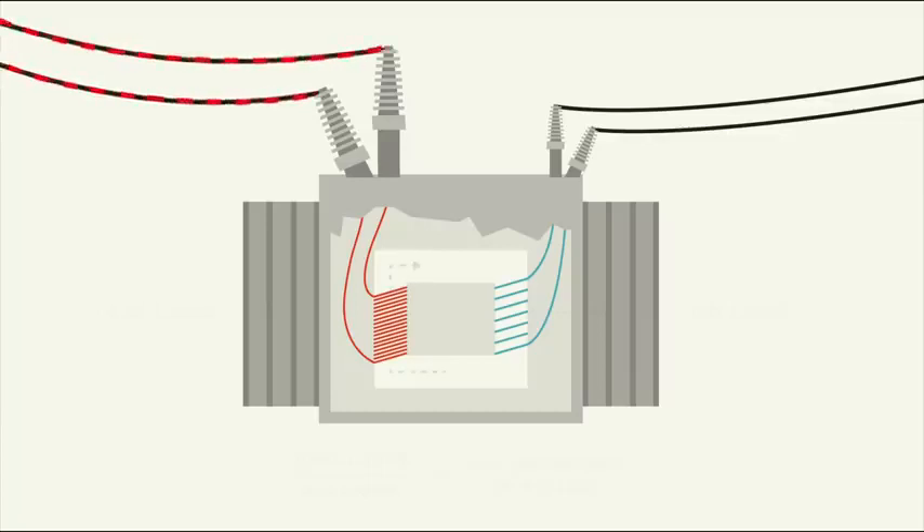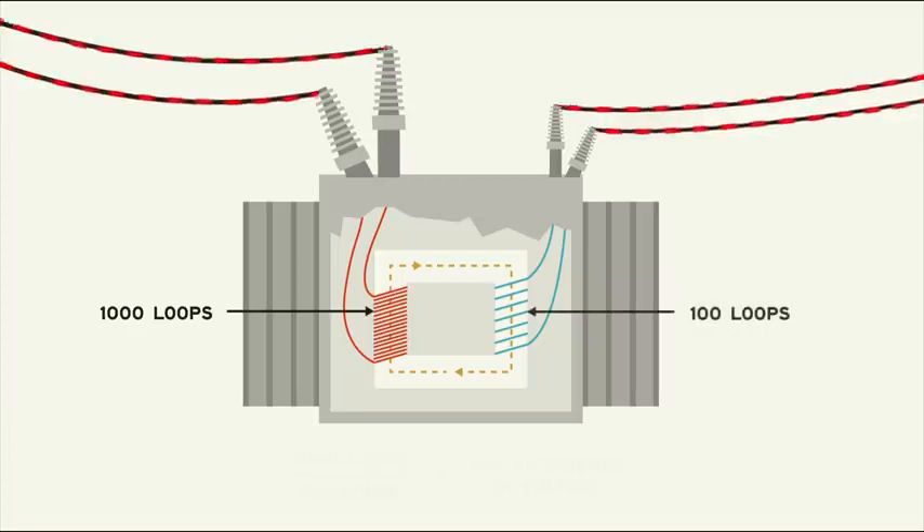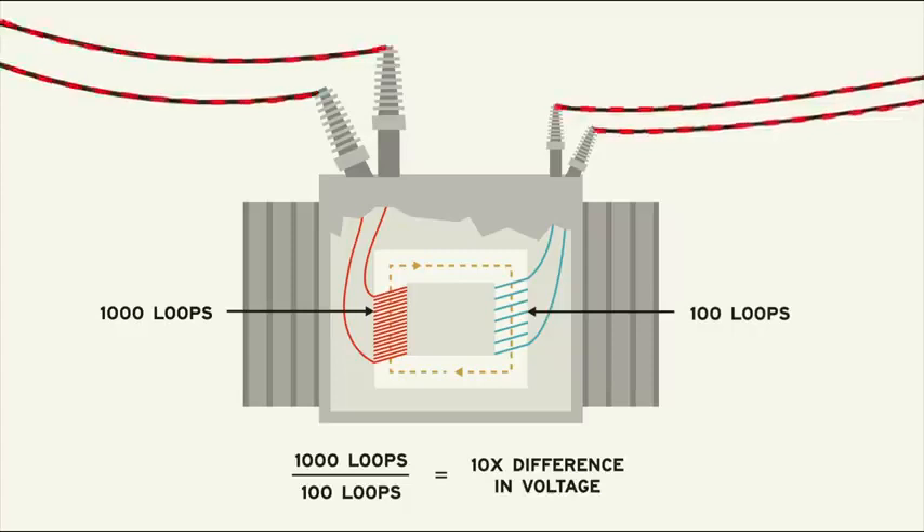As the voltage in one coil changes, it creates a magnetic field. This field couples with the other coil, inducing a voltage. The incredible part of a transformer has to do with the number of loops in each coil — the induced voltage will be a function of the ratio of the loops. For example, if the transmission side of a transformer has 1000 loops while the distribution side has 100, the voltage on the distribution side will be 10 times less. This simple but incredible fact makes it possible for us to step up or down voltage as necessary to balance the safety and efficiency along each part of the power grid.